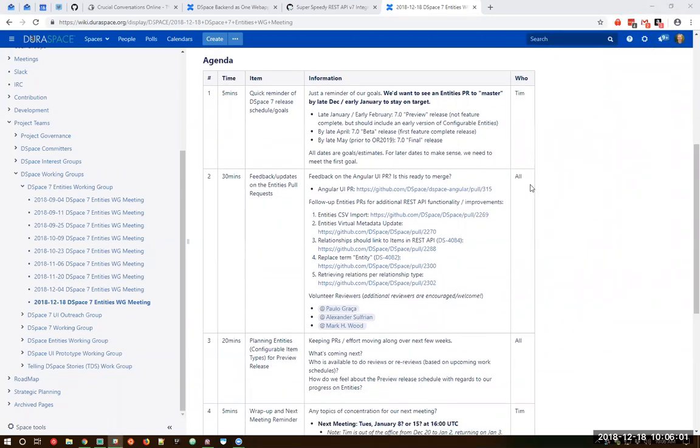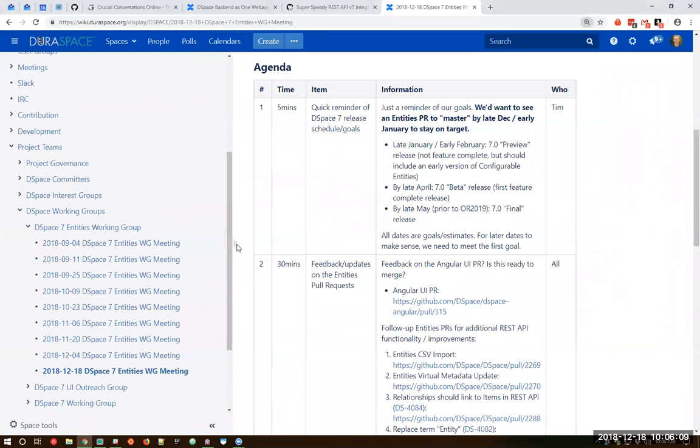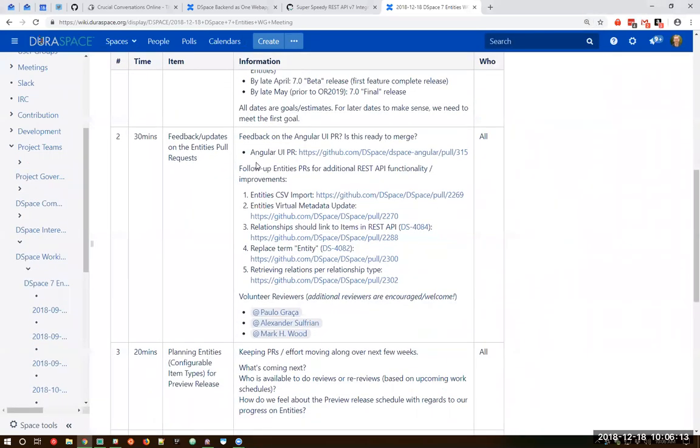Any questions or comments at a high level? Not hearing anything. Let's go ahead and jump into the second topic on the agenda. Let me go ahead and share my screen — it'll probably be easier to go through these together. Okay, my screen should be coming up here shortly. Let me go ahead and bump up the font just a little bit. I've listed here all of the pull requests that were open as of yesterday.